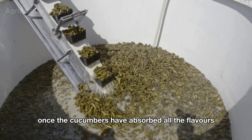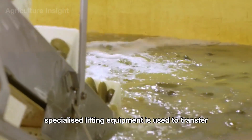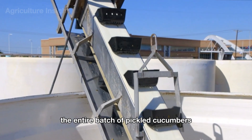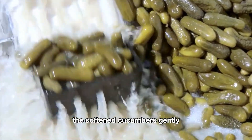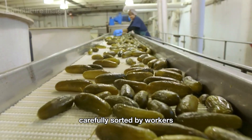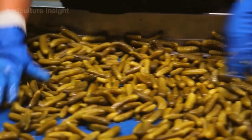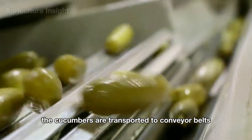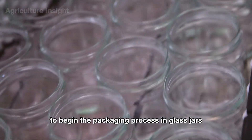Once the cucumbers have absorbed all the flavors during brining, specialized lifting equipment gently transfers the entire batch of pickled cucumbers. These systems are designed to handle the softened cucumbers carefully. Workers then sort the pickled cucumbers to ensure the final product is perfect, before they are transported to conveyor belts to begin the packaging process in glass jars.